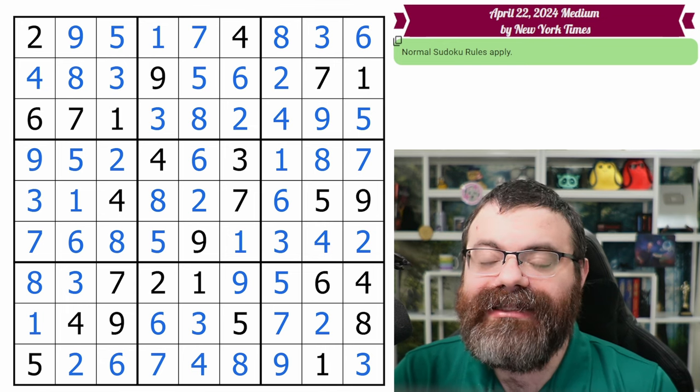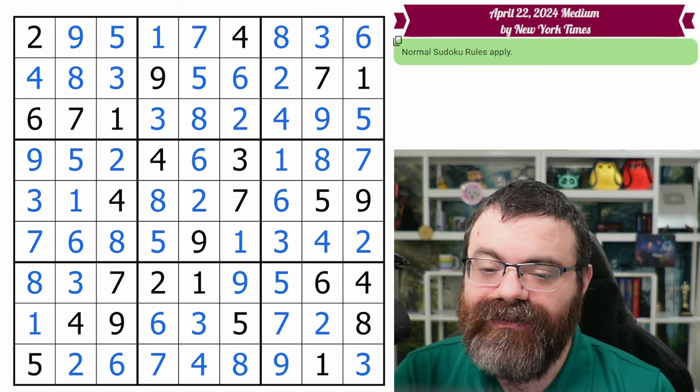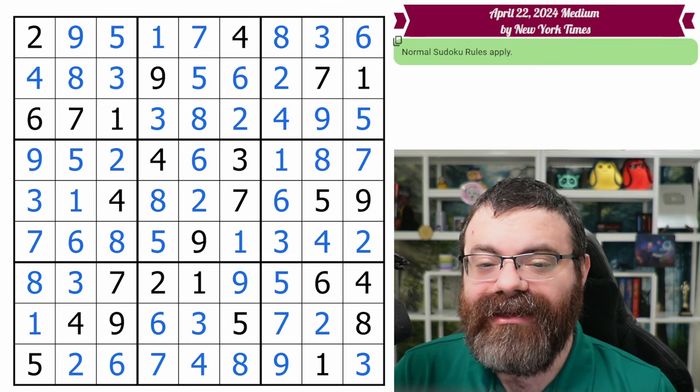I didn't even get to phase two of my scan in this one. If you want to know what phase two is, either just keep watching in the future, or you can go back and watch some of my older medium solves. Let me know how you did on this puzzle. And of course, if you enjoyed this, then why not leave a like, subscribe, and a kind comment below.